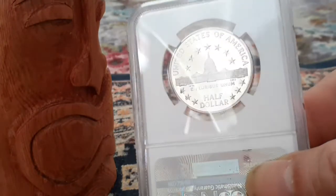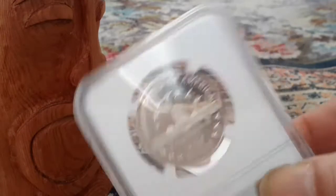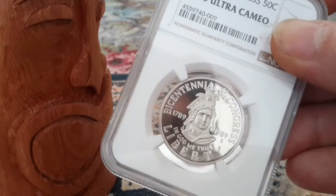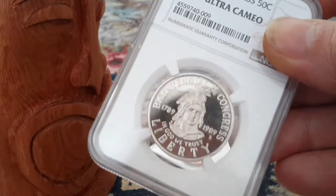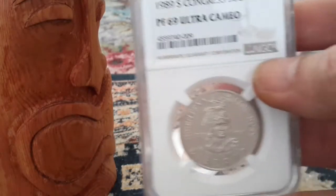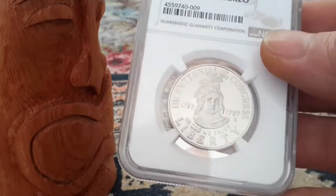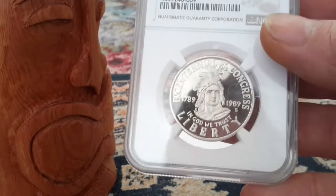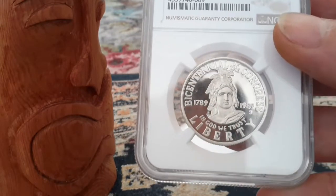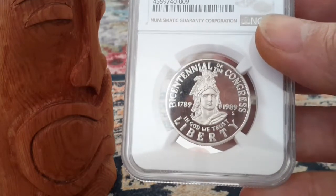I'm going to condition this. I normally don't go for slabbed coins, but you can see how being in a slab like that means there's absolutely no chance that this coin will ever deteriorate or degrade. Because it's in an NGC holder — NGC is like the gold standard for slab coins — that is really, really awesome. 1789 to 1989, Bicentennial of Congress. God, that's an amazing coin, I really like that. Thank you so much Bikini Coin Girl.